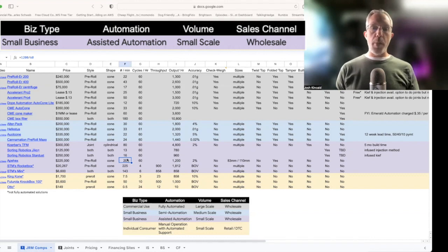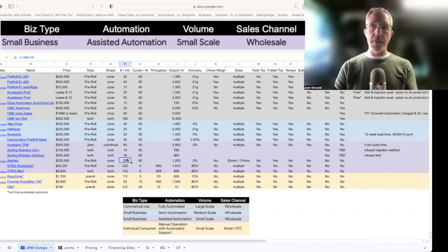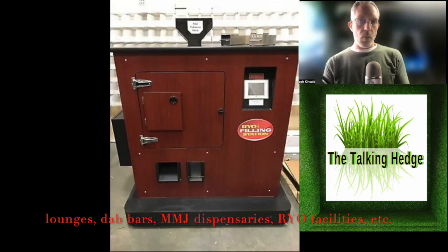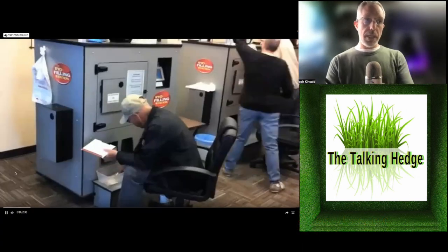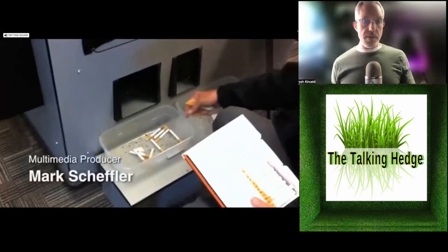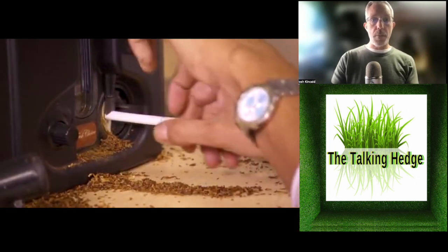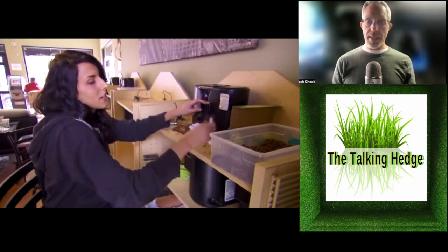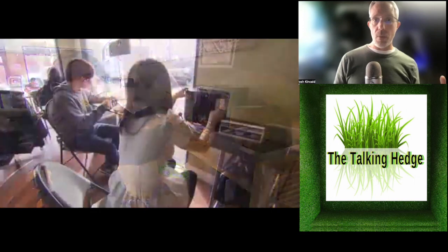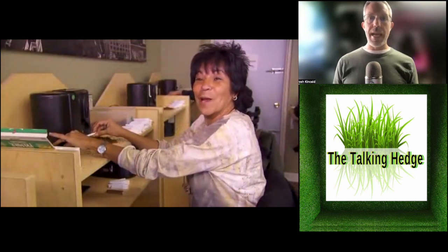Here's the small business category for assisted automation — for those that don't really need all the extra automation. Maybe they don't have the money, or they've got all the staff in the world and just need something small-scale wholesale. This is perfect for a situation like roll-your-own — you used to be able to go into a store, put your tobacco in a machine, and they'd roll your own cigarettes right there. I see this category being for bud tenders in a medical situation — when they have downtime, using these machines with house flower to generate some pre-rolls on a small scale.